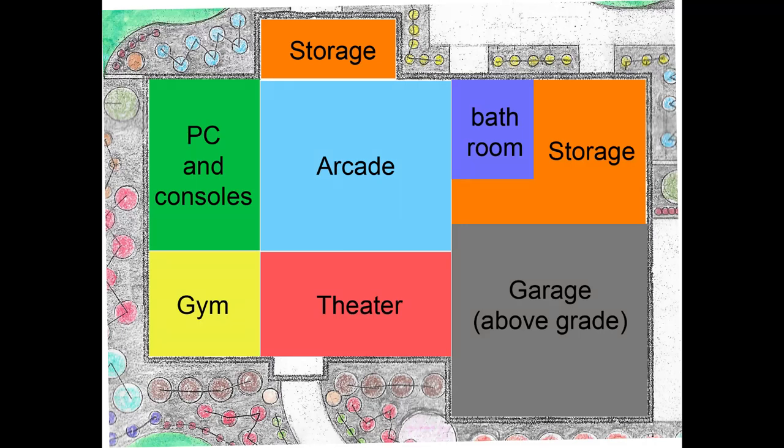As you can see from this floor plan, the basement consists of six unique sections spread out across approximately 1,300 square feet. When you get to the bottom of the stairs, you're greeted by our Star Wars themed movie theater, followed by the arcade, a PC and console game area, a home gym, a full four-piece bathroom, and two storage areas. So now let's take a closer look at each individual section.